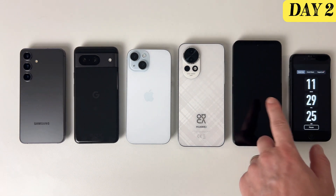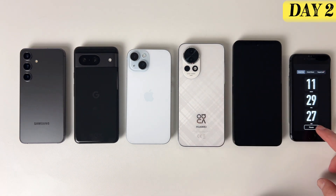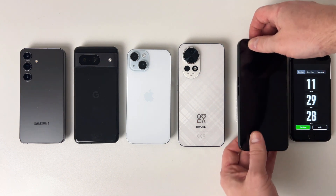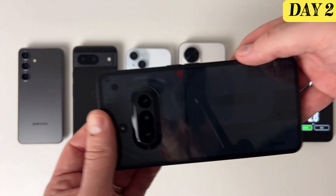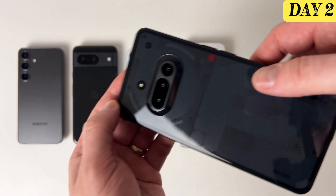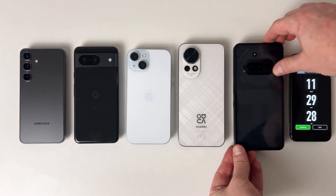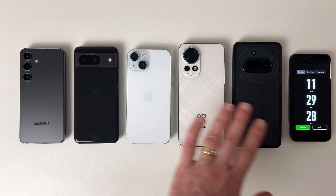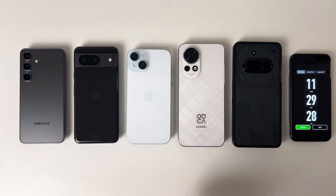And now for today's surprise. At just a third of the price of an iPhone, meet the Nothing Phone 3A — a budget-friendly device that doesn't skimp on performance. In fact, it delivers performance comparable to Apple's flagship phones, and it lasts 11 hours and 29 minutes on continuous use. For more content like this, don't forget to support me by liking and subscribing.